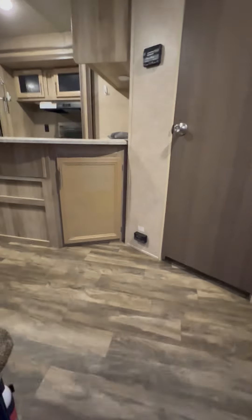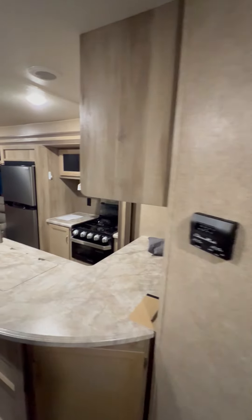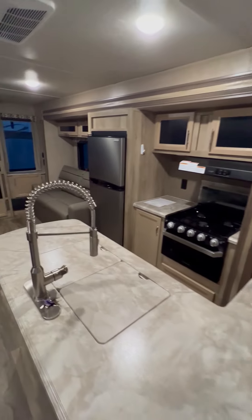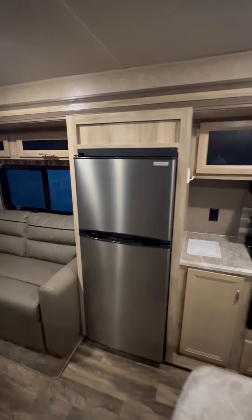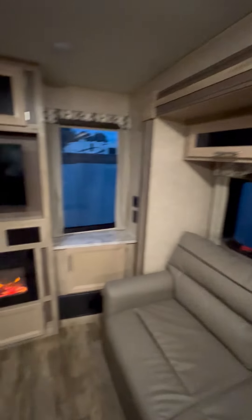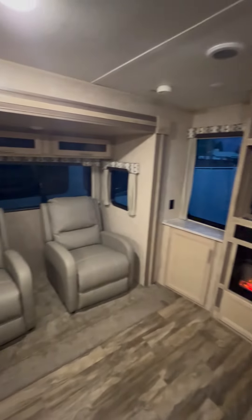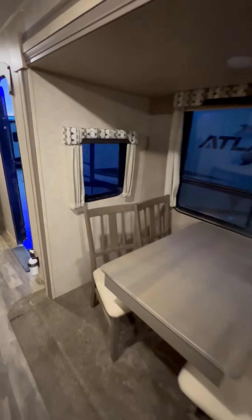We did put four brand new tires on it just because of the age — it's a four-year-old trailer. Island kitchen, lots and lots of storage. It does have the upgraded refrigerator, that's the one that's about 11 cubic feet. It's got the fireplace, dual recliners, freestanding dinette with four chairs.